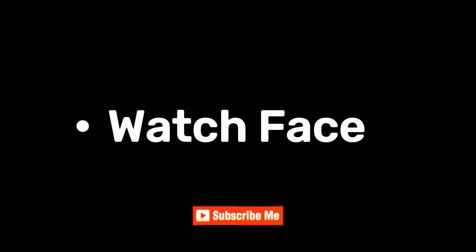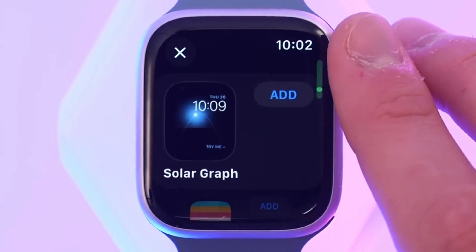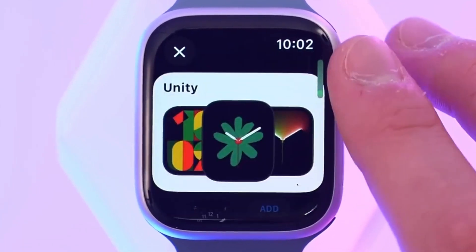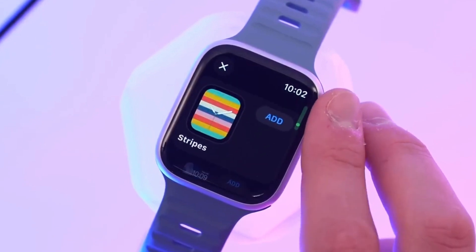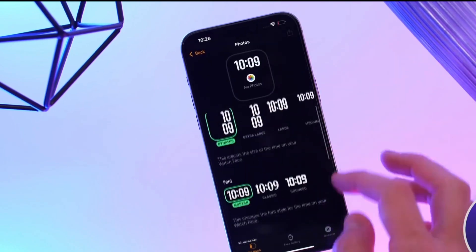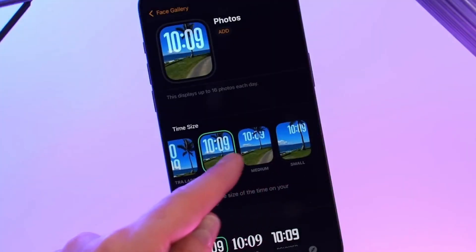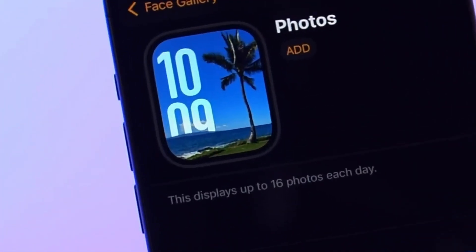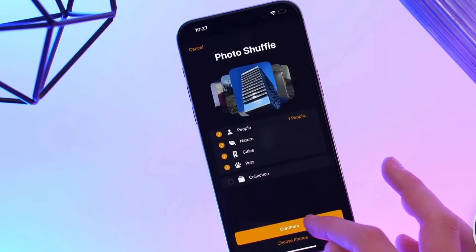The Siri watch face has been integrated into this system. For the first time, there are no new watch faces except for an updated Photos face that suggests great photos from your library. You can still choose your own photos from the Apple Watch app on your iPhone, and the new face will automatically find great photos and suggest them as watch faces, giving you multiple options for how the clock appears.